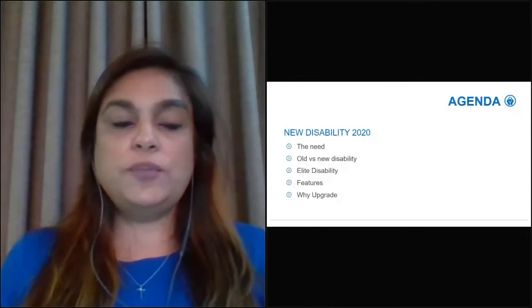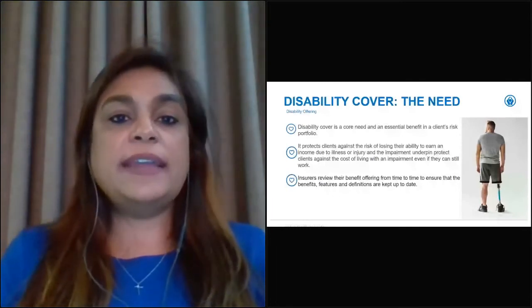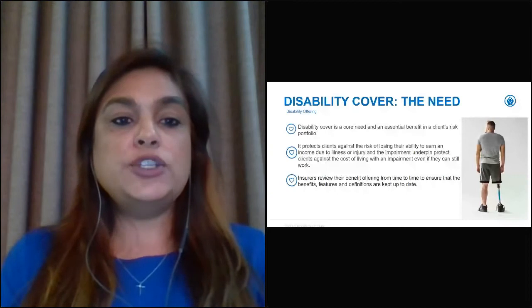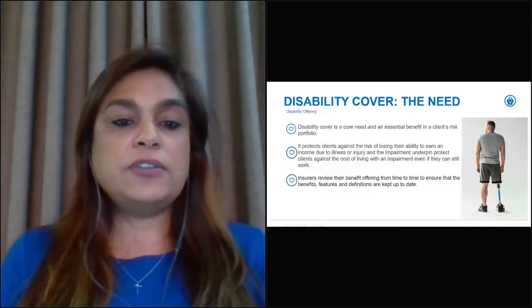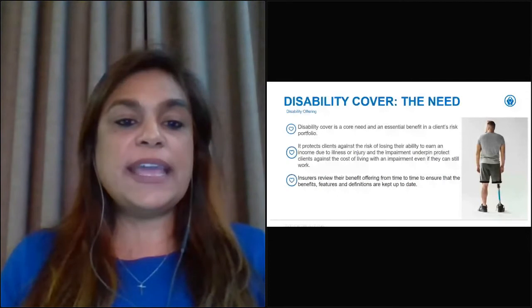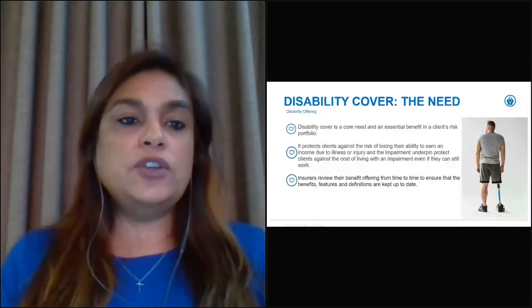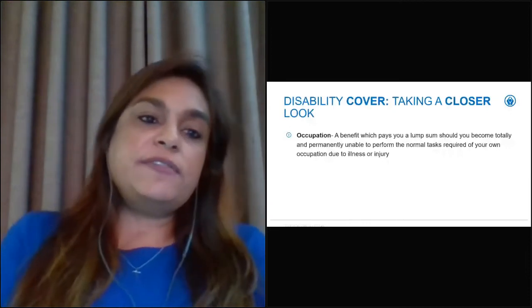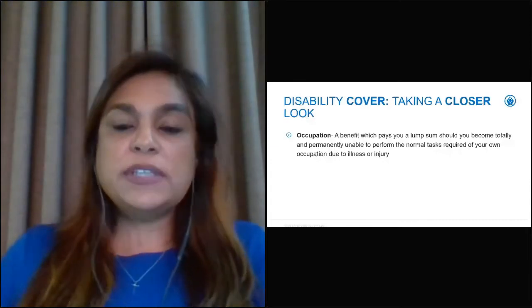Looking at the need for disability cover: disability cover is a core need and an essential benefit in a client's risk portfolio. It protects clients against the risk of losing their ability to earn an income due to illness or injury. The impairment underpin protects clients against the cost of living with an impairment even if they can still work. Insurers need to review their benefit offerings from time to time to ensure that benefits, features, and definitions are kept up to date. Our new disability offering has both the occupation definition and the impairment underpin built in.